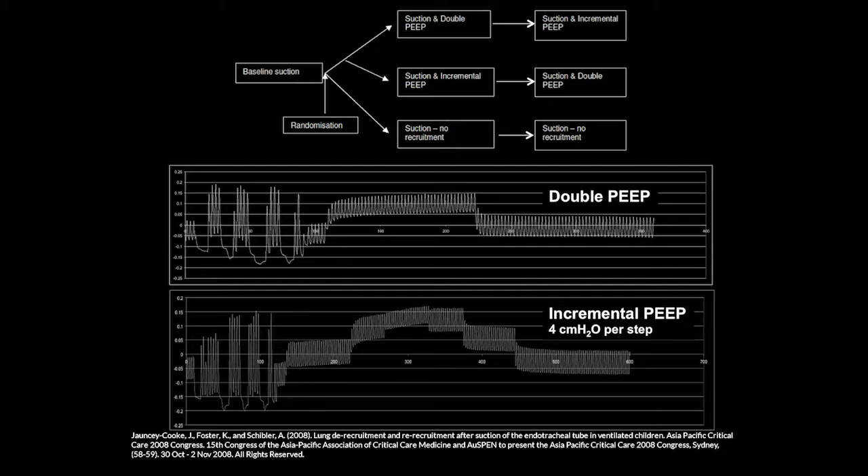During suction maneuvers and handbagging, lung volume gradually drops. To normalize it afterwards, the patient is returned to the previous PEEP and then it is simply doubled. When you double the PEEP, there is a gradual incline in end-expiratory lung volume over time — time is a very important factor. The other crossover intervention studied was an incremental PEEP trial up to 18 cmH₂O, where the time factor when increasing PEEP was also quite important.